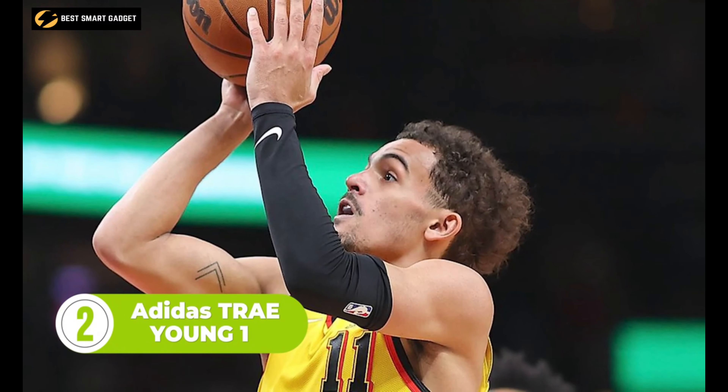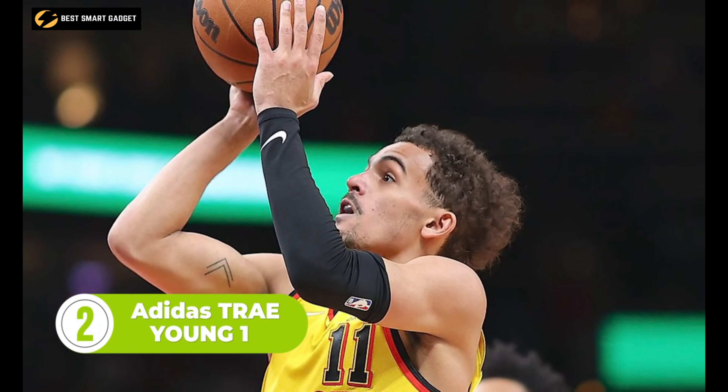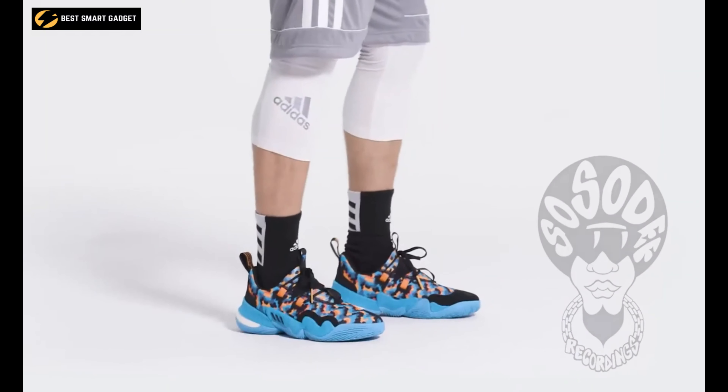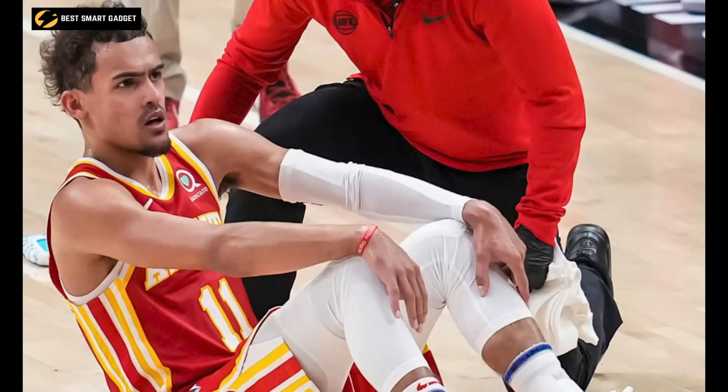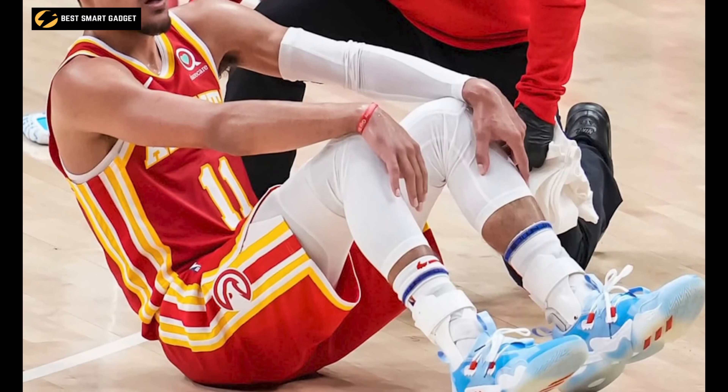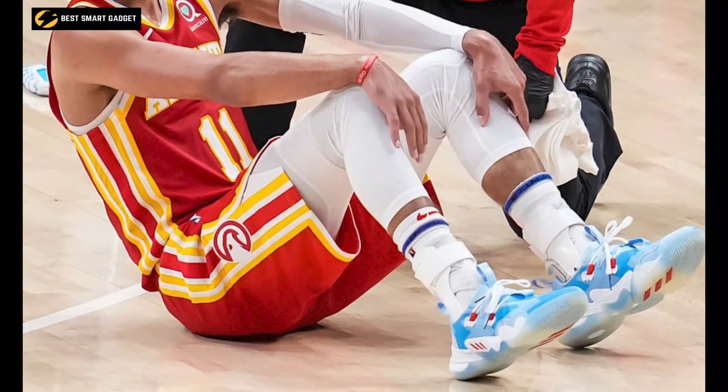Designed in collaboration with famous basketball player Trae Young and inspired by the record label So So Def Recordings, the Adidas Trae Young 1 offers an unmatched look and unique style. Each colorway in the collection reflects Young's unique flair and personality while incorporating the latest Adidas basketball technology. The shoe has a regular fit, and the laceless construction with tongue and heel pull tabs allows for easy entry.